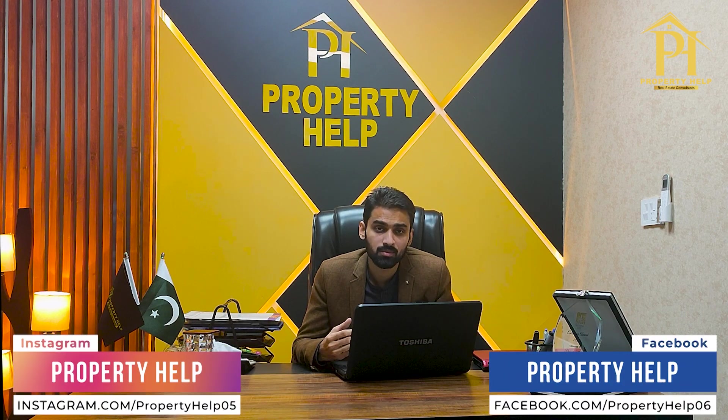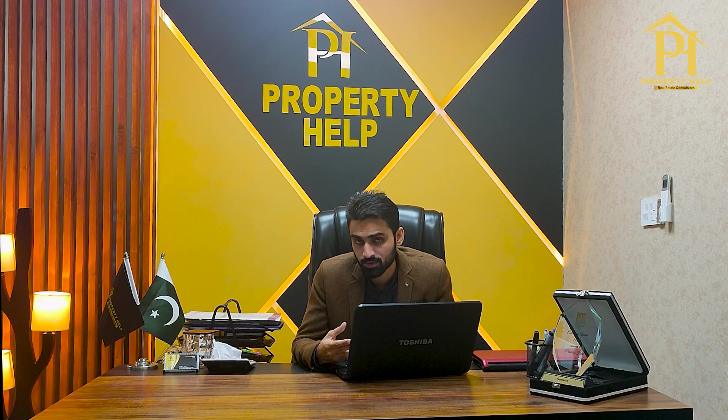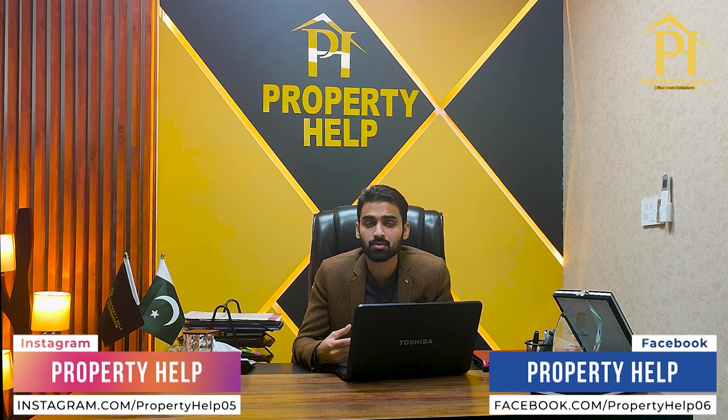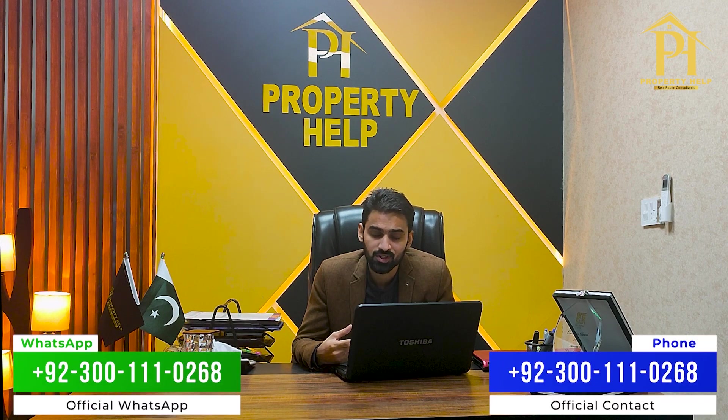We will help you invest in the best project for you. If you are researching other projects in the market and looking for good options, you can also contact us. We provide free consultancy, and all after-sale services after booking are completely free. With this short update, take care of yourself, remember us in your prayers. Allah Hafiz.